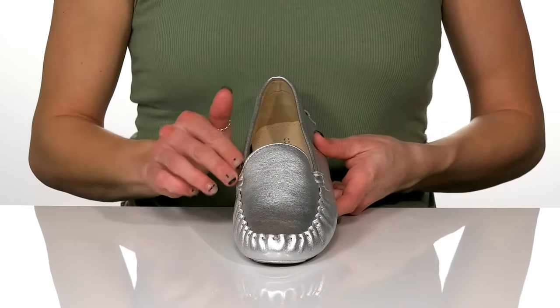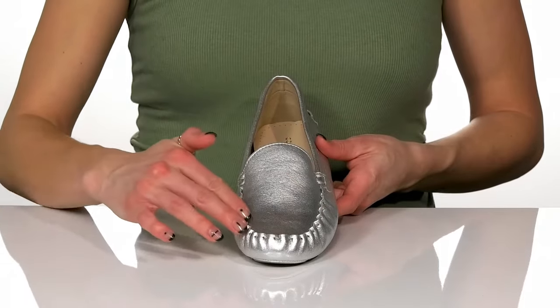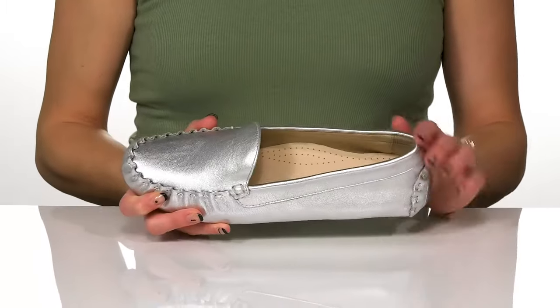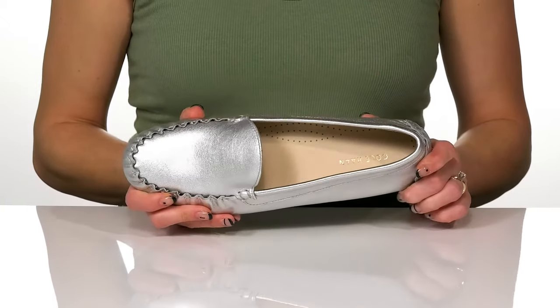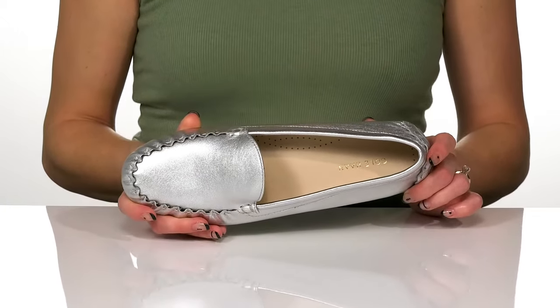They do have a closed round toe construction with this cute stitching at the front. They have an easy slip-on design with a man-made lining, and this footbed is really cool because it has perforations, which is good for breathability.